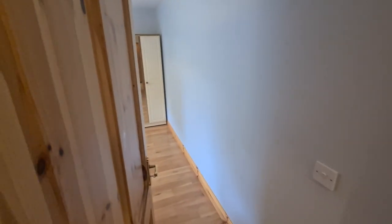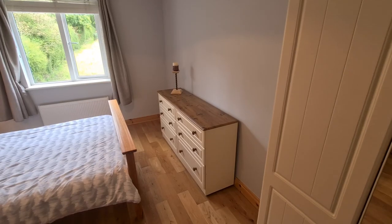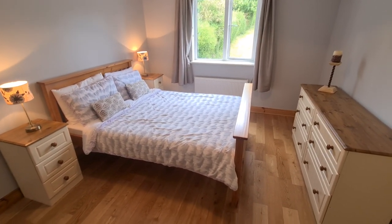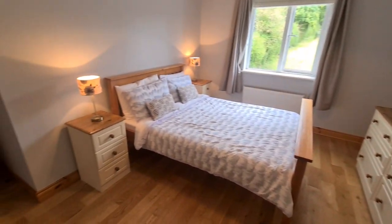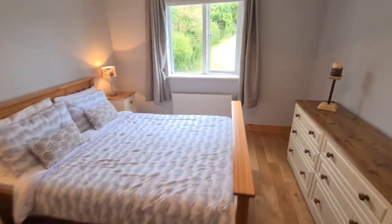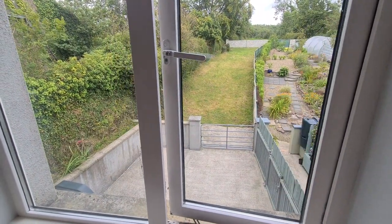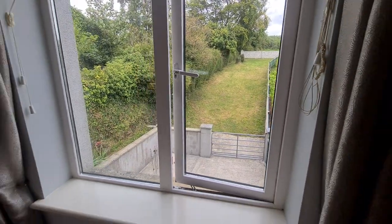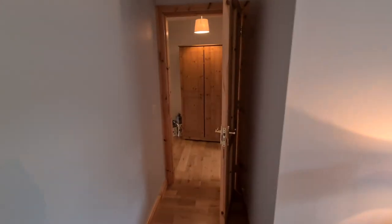Into the master bedroom — I'll move around slightly to avoid appearing in the mirror on the wardrobe door. You can see the solid oak flooring. Look at the size of this room! There's a mirrored wardrobe door to the right, and the room has a wonderful view out onto that rear garden below. You can see how the neighbours have done their garden — a nice indication of the people living there.